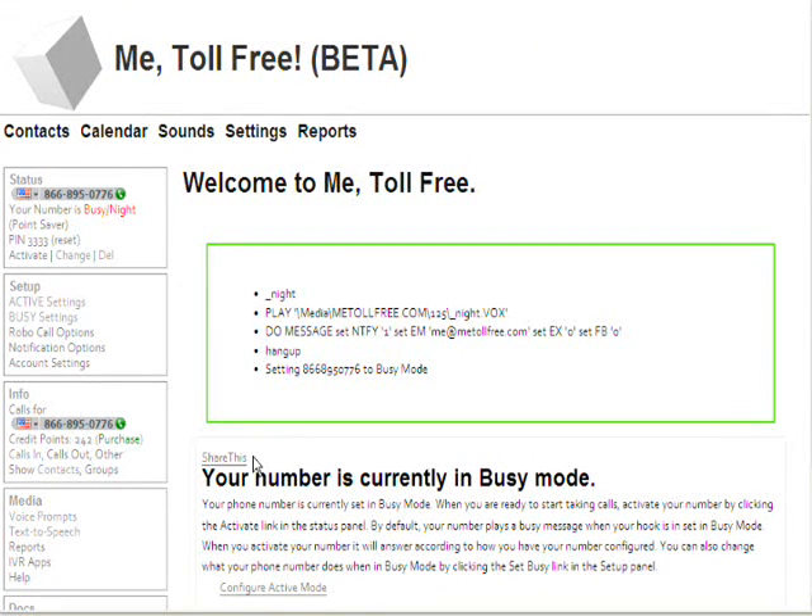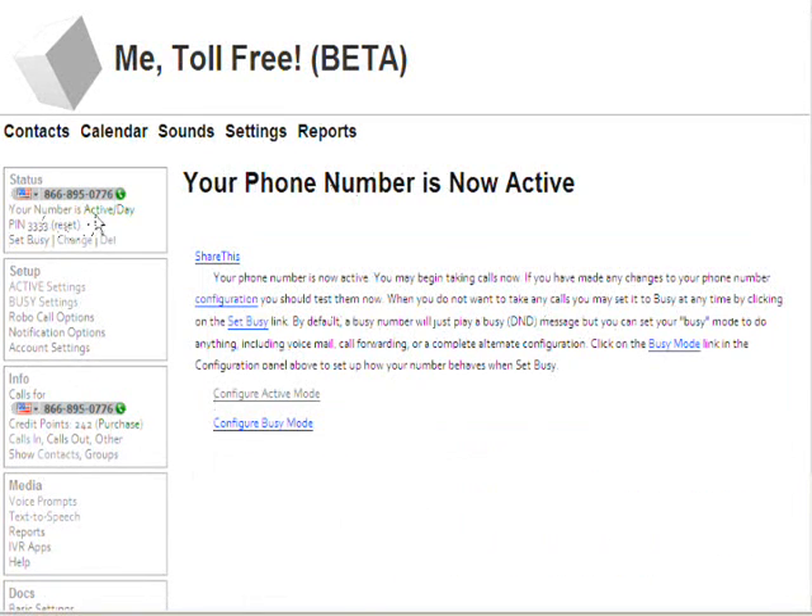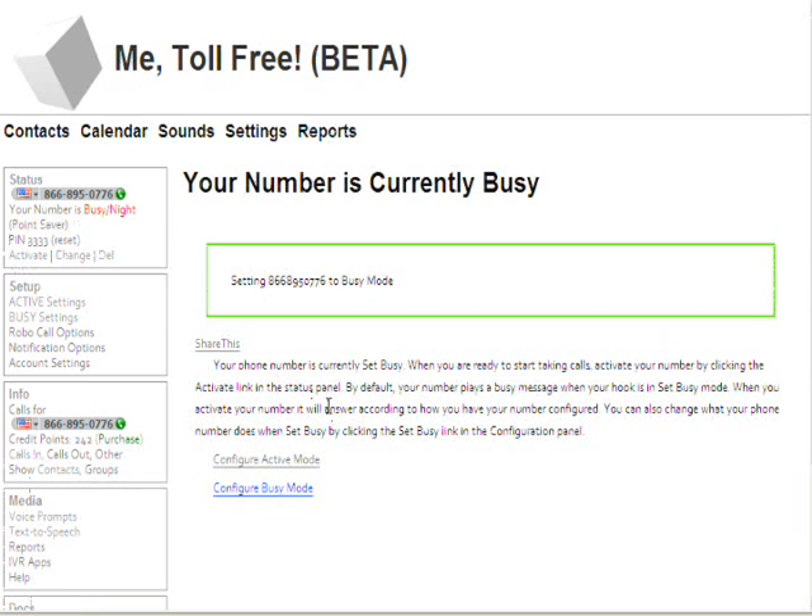There's one more thing we have to do. We have to tell it when we want to be in active daytime mode and when we want it to be in busy or nighttime mode. We can do that manually by coming over here and just clicking on activate. Now we are in active mode. It reminds you that your phone number is active whenever you log in, and gives you links to change the configuration. Then I can come back here and change it to busy when I'm done for the day. Or if I want, I can make it happen automatically — the next segment will discuss that.